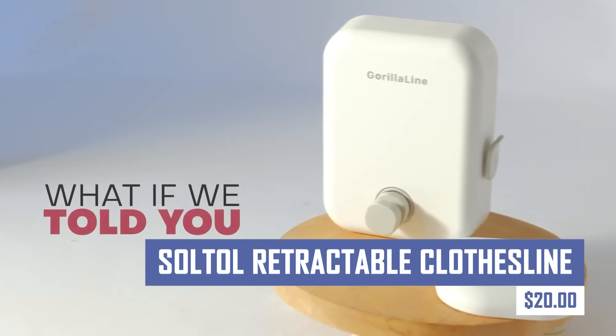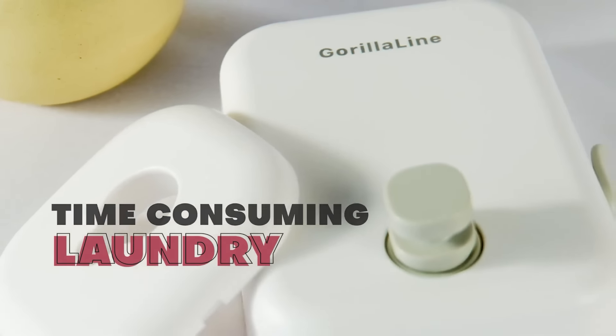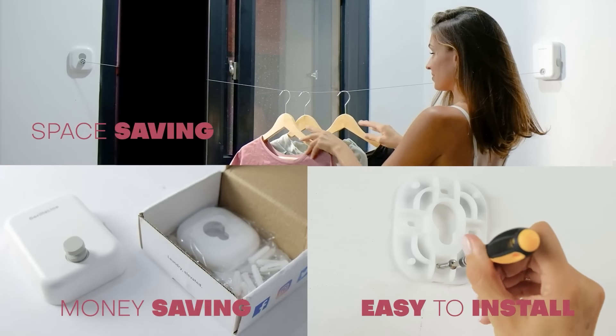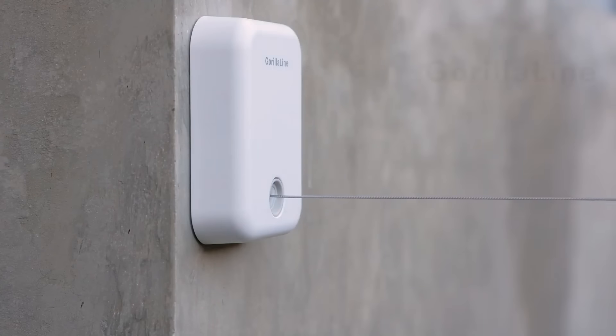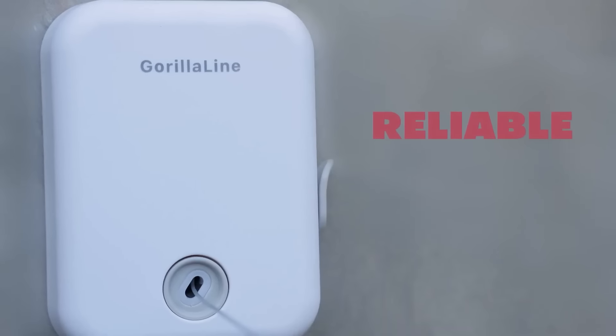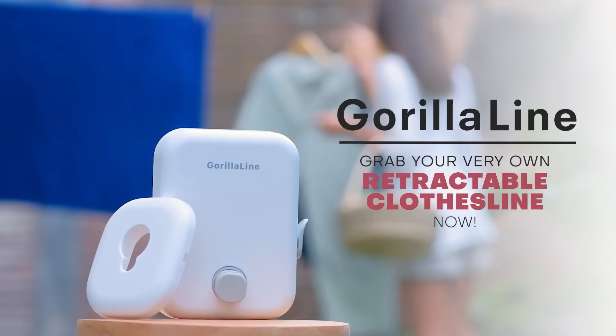If you're looking for a space-saving way to dry your clothes indoors, the Soltol Retractable Clothesline is a good option. Ideal for apartments or small homes with limited space, it is made of high-quality ABS plastic and stainless steel. It can hold up to 25 kilograms of laundry and extends up to 4.2 meters. It comes with 10 clothespins, a lockable mechanism to prevent sagging, and is easy to install.